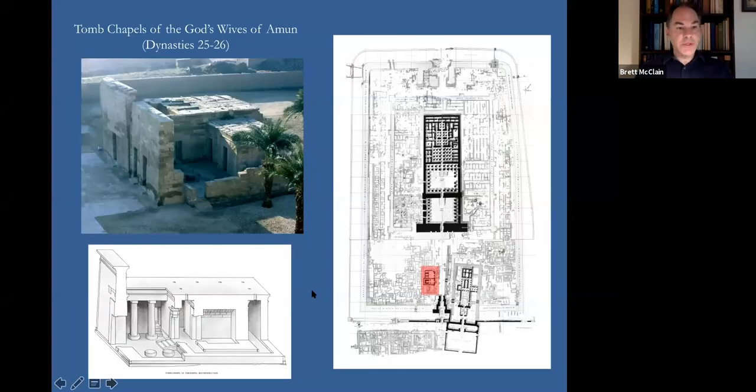I mentioned previously the tomb chapels of the Gods Wives of Amun. You can see here another view, as well as an excellent reconstruction prepared by our architect Uwe Holscher in the 1930s. These tomb chapels are architecturally complex, and they have not previously been recorded in any accurate facsimile method. So we are now doing the initial photographic survey of these chapels.